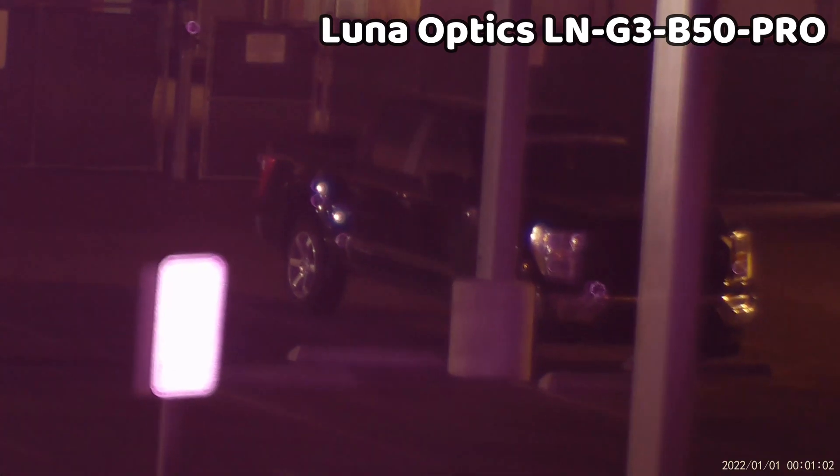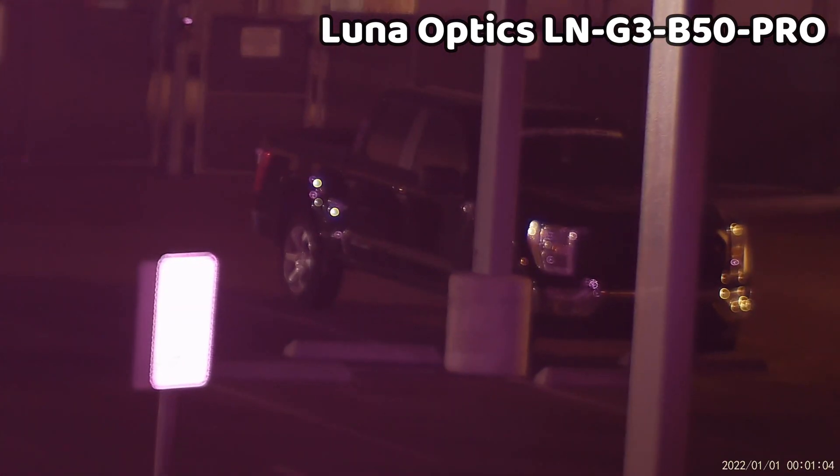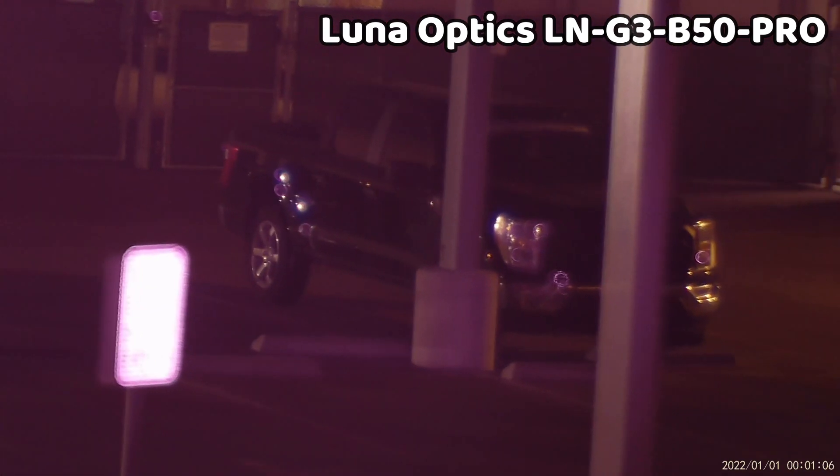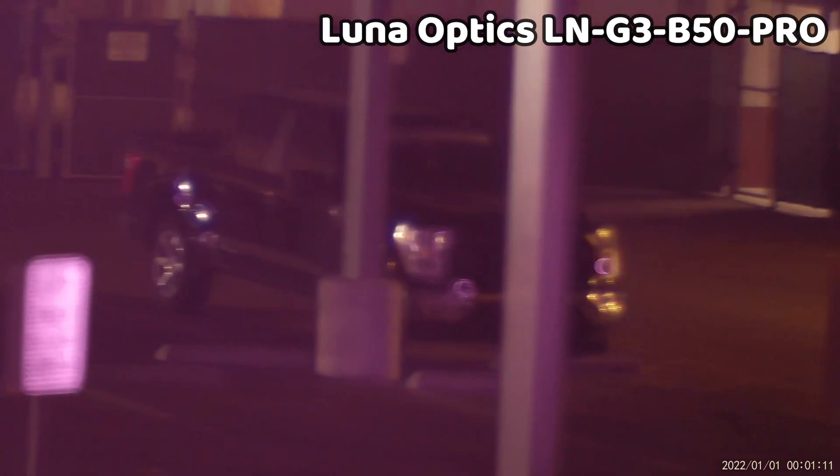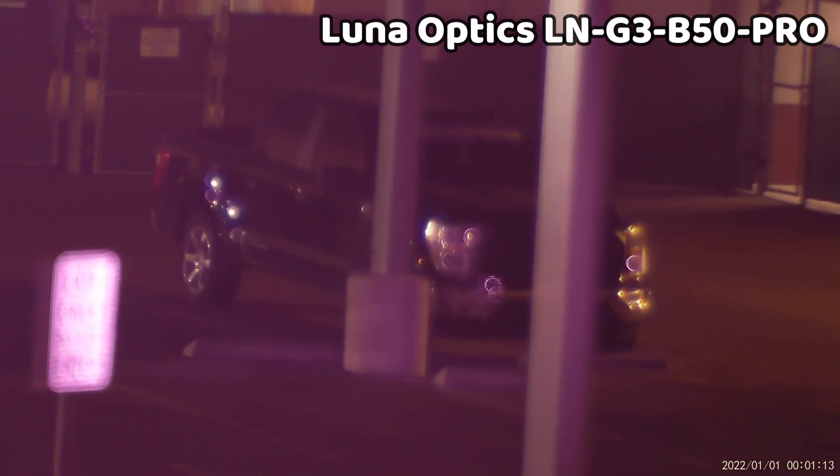The Luna Optics is the champion of the group when it comes to range, with a max distance of 600 meters. The video quality is very clear with a slightly rosy hue that's actually quite nice on the eyes. The illuminator is well powered and it has a 10-degree field of view.